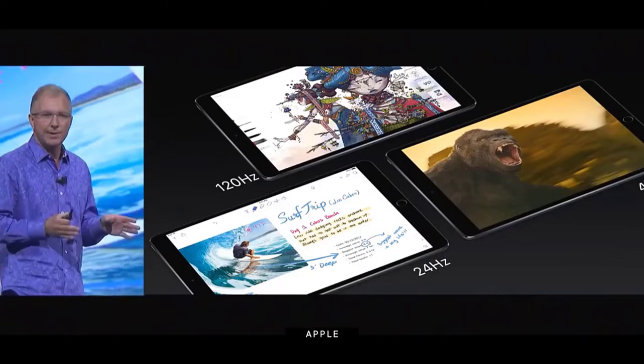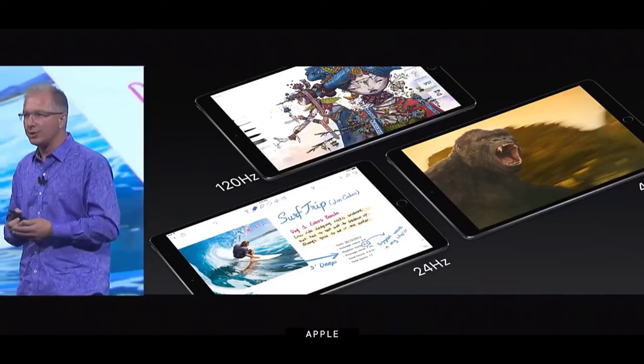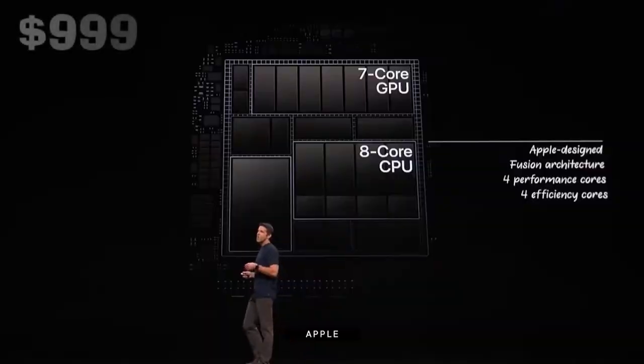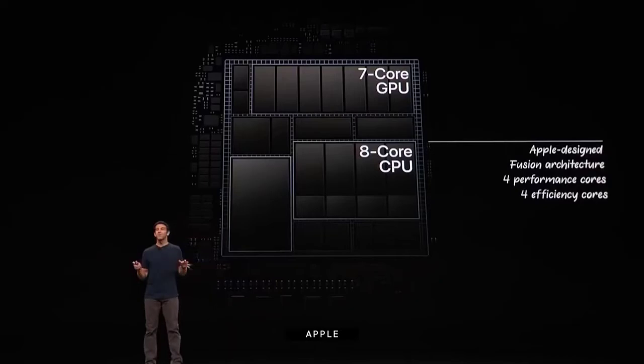There's no confirmed news on what the iPad Pro 2021 might cost, but the previous model started at $799 for an 11-inch model or $999 for a 12.9-inch one, so the iPad Pro 2021 might come in at a similar price.